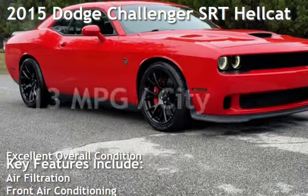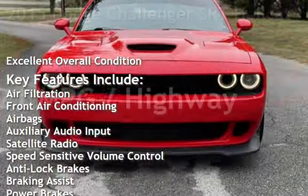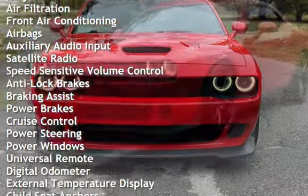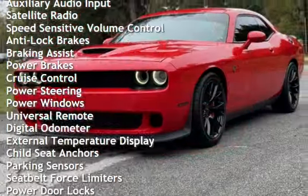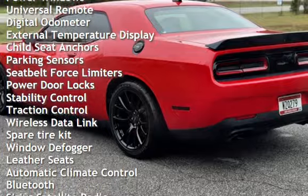A pre-owned 2015 Dodge Challenger. This two-door coupe has an 8-cylinder, 6.2-liter V8 engine with rear-wheel drive and a 6-speed manual transmission. This Dodge is a great value with less than 35,000 miles on the odometer.